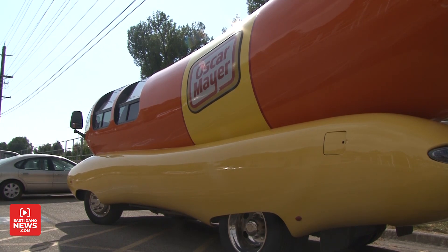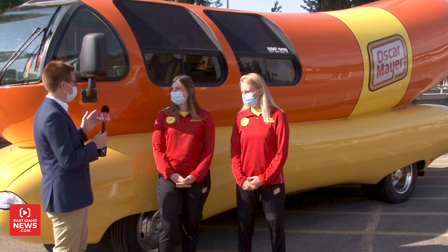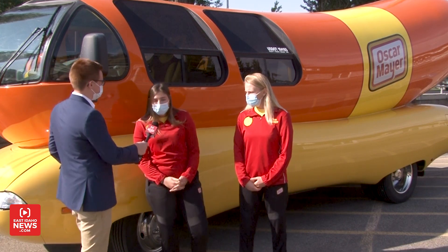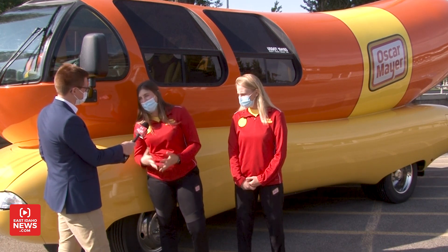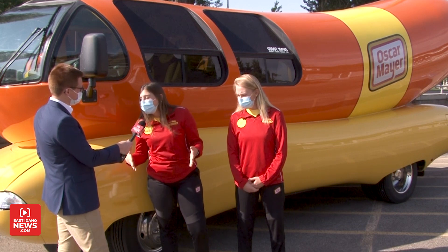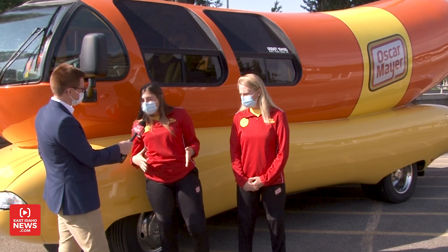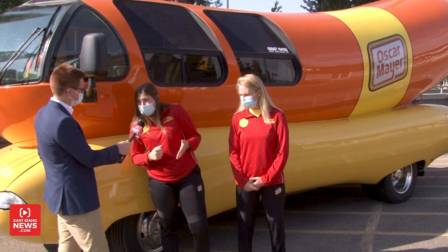What are you guys doing here? You're in Idaho Falls for two weeks — what do you have planned? So we have a couple events planned. If you would like to request us, you can always go to oscarmeyer.com or check us out on the Wienermobile app and put a request in. We usually do birthday party drive-bys, anything from small parades — you name it, but we will show up.